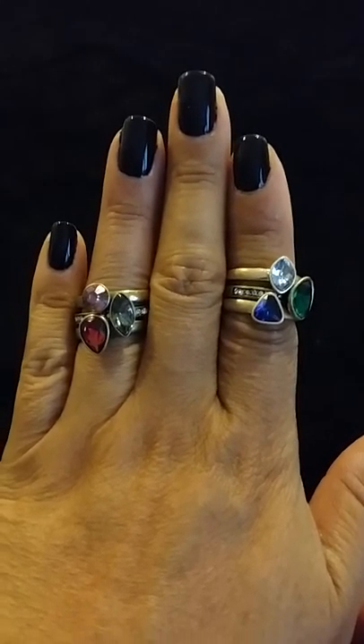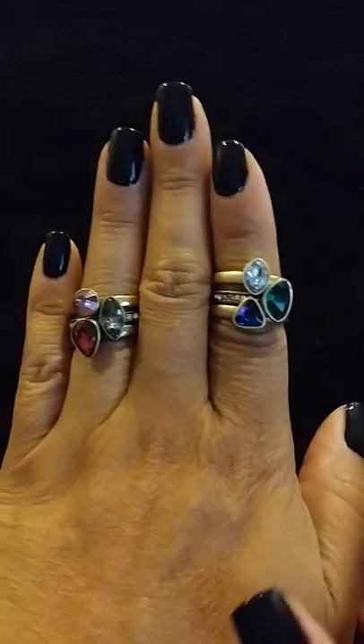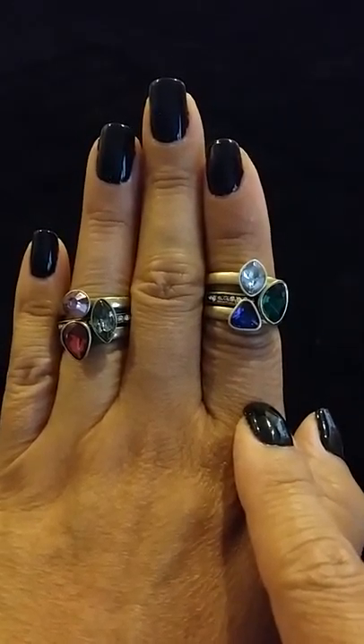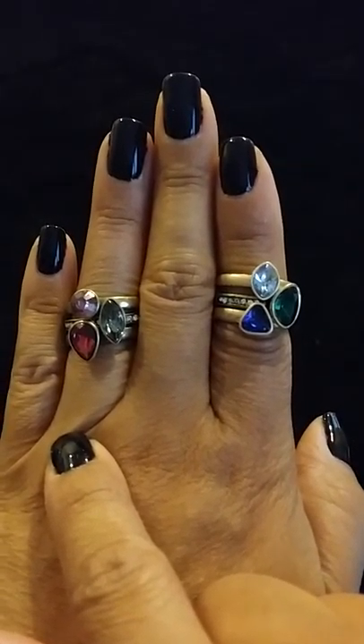Hi everyone. I wanted to focus on two customer favorites today. These are both stackable rings. This is the Le Rococo stackable ring set and this is the Bouquet Rouge stackable ring set. They're gorgeous.